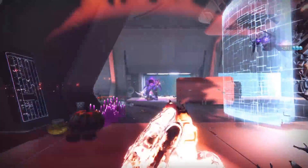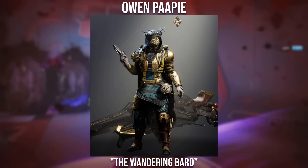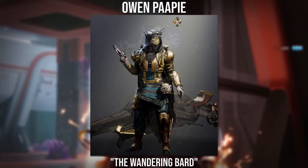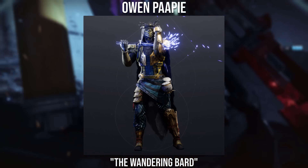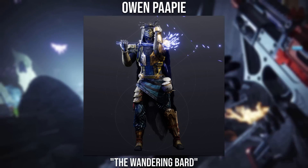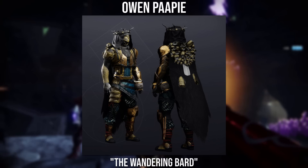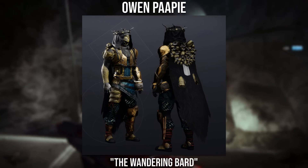Moving on to the sixth submission winner, it goes to Owen Pappy with the Wandering Bard. Congratulations Owen on getting the first post and great job on the entirety of the set. You've used Testudo perfectly here, and I love how you chose the darker shader on the helmet to help the gold stand out even more. I also really like the mixture between the arms, chest, and cloak — each of these pieces are obtainable this season, and if you play a male hunter these arms and chest blend so well together.